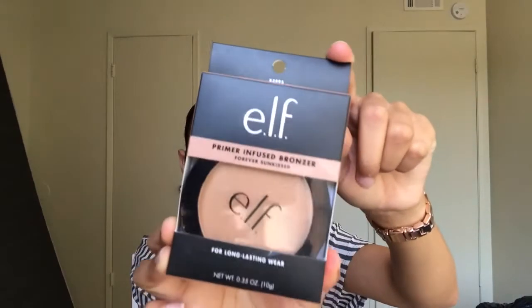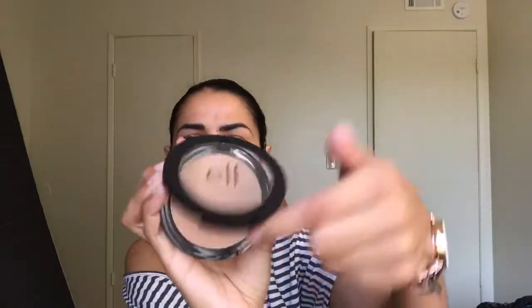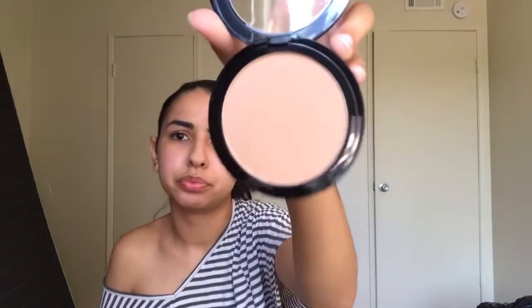The next thing that I got was the E.L.F. primer infused bronzer in the shade Forever Sunkissed. It says for long lasting wear — it's just this cute little bronzer. This is how the packaging looks, it's a little — there's like fingerprints on it. This one doesn't come with a mirror but it does say E.L.F. on here. Here is how the bronzer looks. I'm really excited to try this — I also heard very good reviews on this one so I'm excited about that.